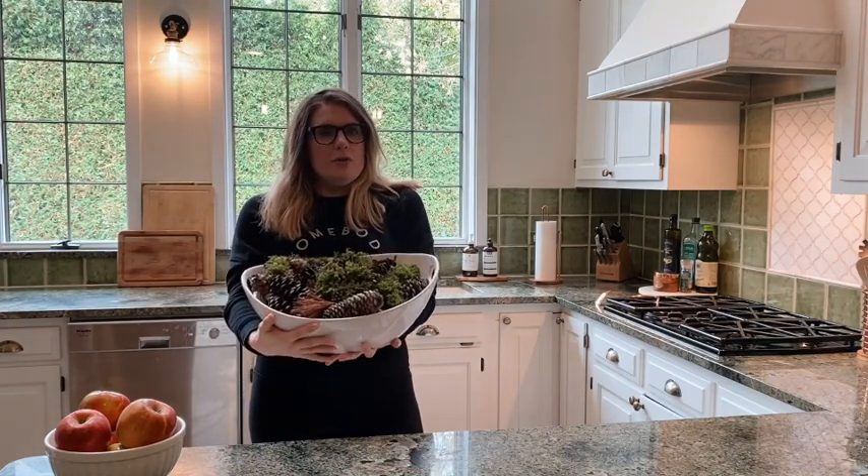Tip number four is to style your kitchen with items that you already own. For example, this is a bowl I actually have in my pantry, but I could style it on my countertop — just a white plain bowl filled with apples, which are seasonally appropriate and useful for day-to-day eating. Another thing you might recognize from my home staging video is this large white bowl that we keep on a buffet in the kitchen. Inside it's all stuff from the backyard — pine cones and moss. So it's seasonally thematic, attractive, and it was free.